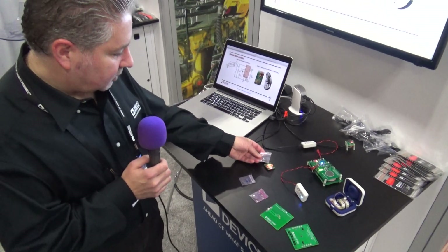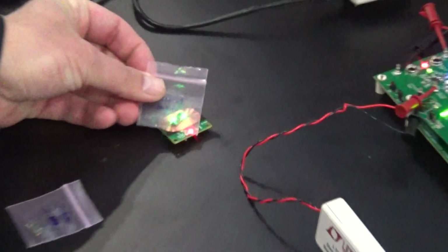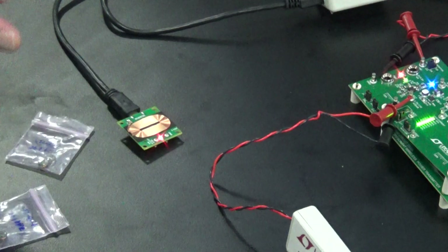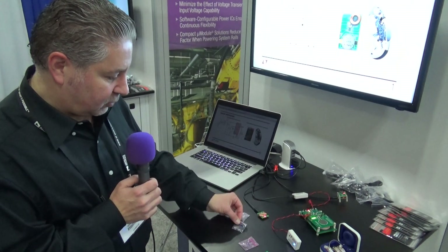We can show the 4123 once it lights up — there we go. It can charge up to about a distance of 2 to 4 millimeters air gap, and the same applies for the 4124 and the 4126.